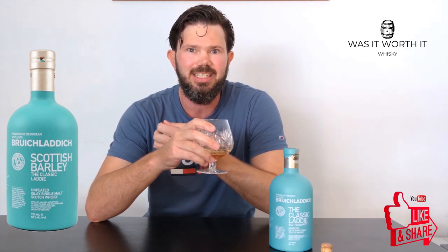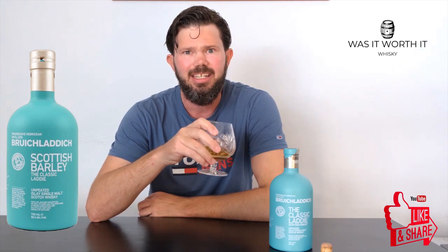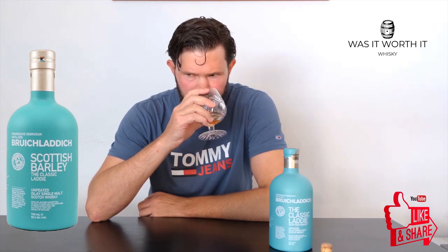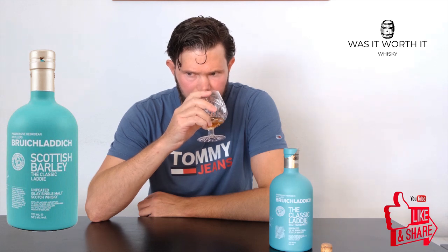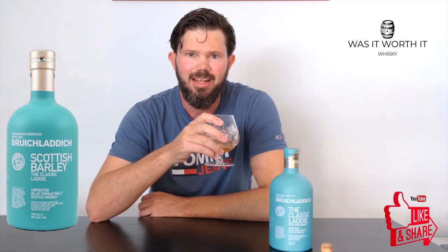On the nose we get a quite earthy, grassy hay note to it, a light honey, it's like melon, and then a very light lemony citrus.